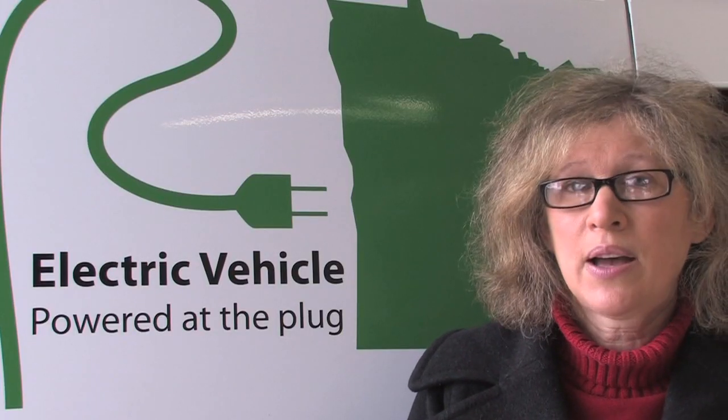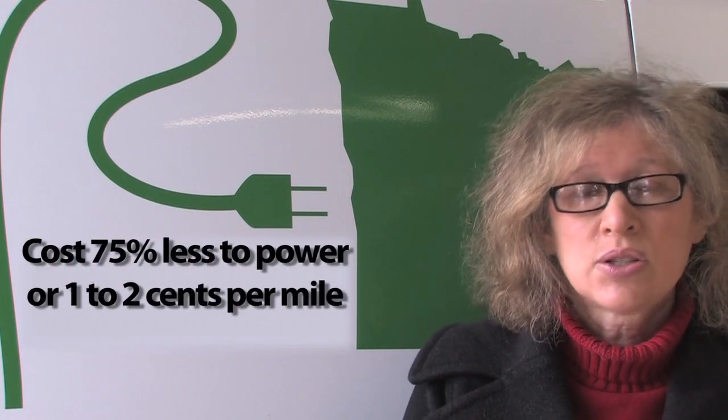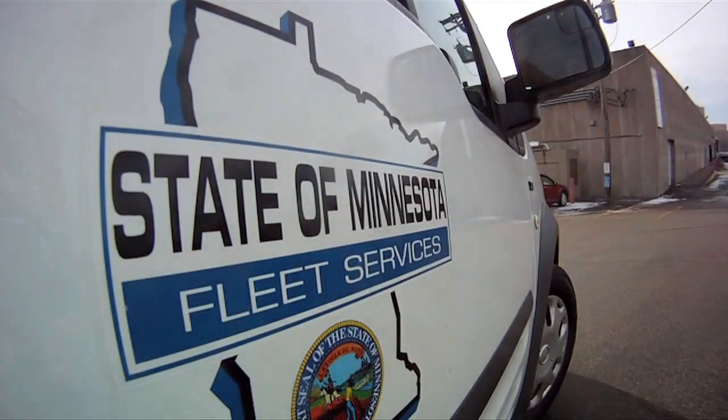Electric vehicles are 75 percent more efficient than cars that drive on gas, so it's going to cost you only about one to two cents a mile to operate them. And they also cost about half as much to maintain.